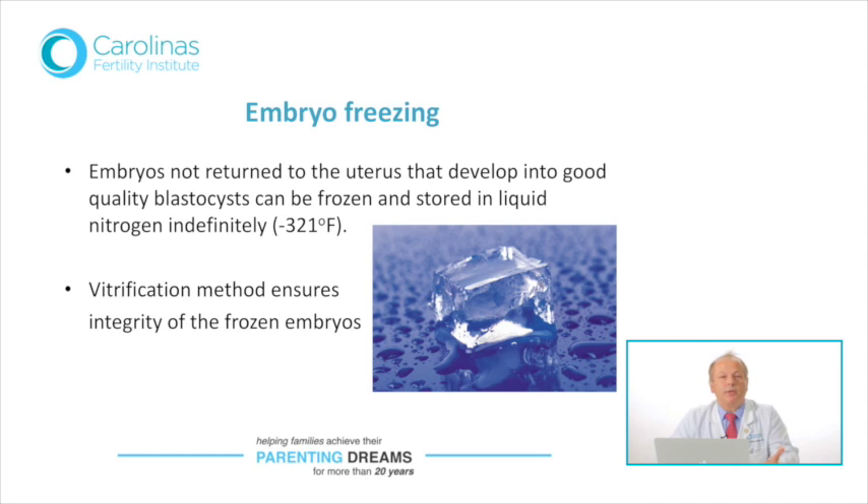Embryo freezing requires certain provisions, such as a contract to be signed between the couple and us, but also between the partners — because you can imagine custody issues if the marriage breaks up, or the problem of so-called abandoned embryos, where the clinic has never heard from the couple despite certified letters yet is still holding their embryos. All these points are covered before we freeze a couple's embryos so that everybody is on the same page.